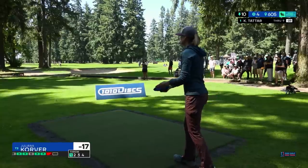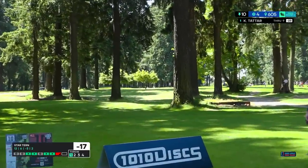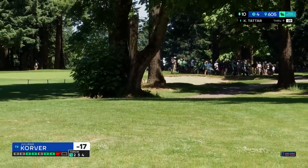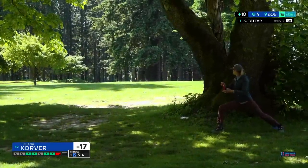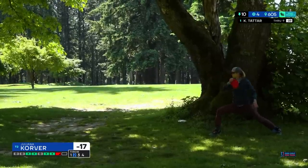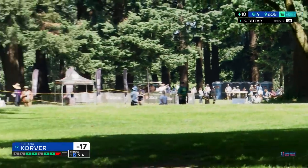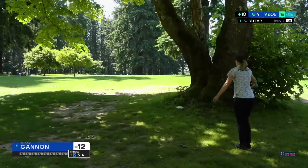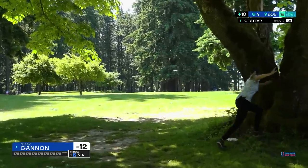Missy maybe a little too much turn on the Thrasher, but plenty of distance. She might be a little pinched off by that big tree. It's crazy that this one's only 605 feet — it feels longer. Similar line to Missy, similar landing zone from Juliana. That is awkward. Just plan for par most likely. She has a decent angle here, but it's hard to get enough power in a stance like that. She's putting herself out there, just going to try and save par. Missy with a nice look — she's nearly pin high on the right.